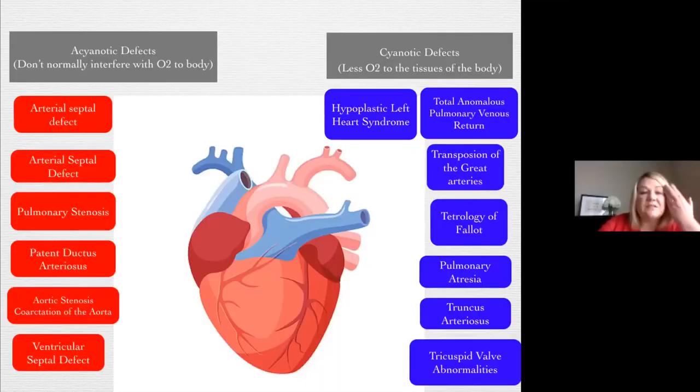There are two different kinds of defects, and we want to be sure we know which ones are going to impact the body. Oxygen provides energy to the muscles, and muscles are important for strength and coordination, especially with feeding and development. Our cyanotic babies are going to be a little more sick and may have a longer journey — but not to say that acyanotic defects don't present their own challenges. We never want to put a label on a baby according to their diagnosis.